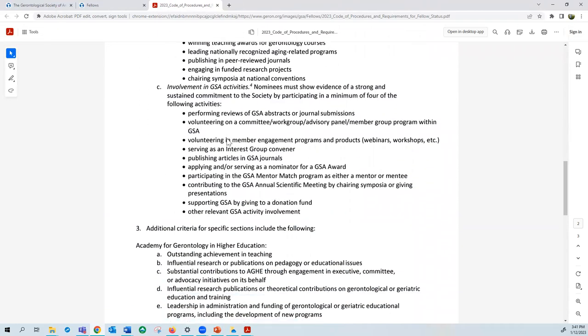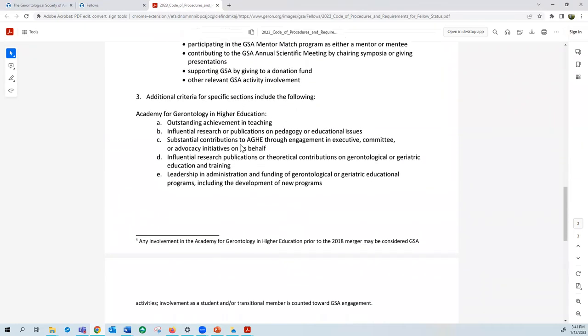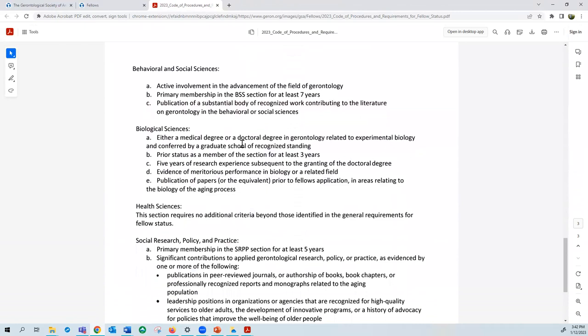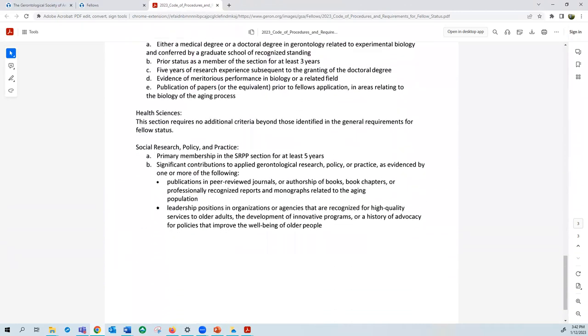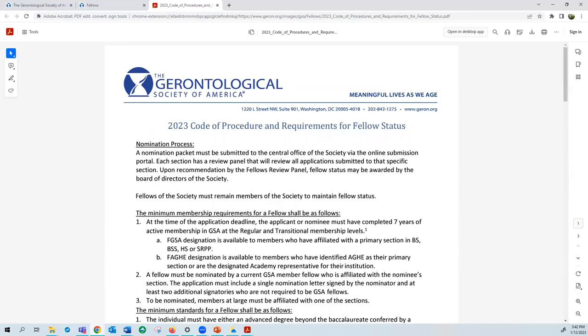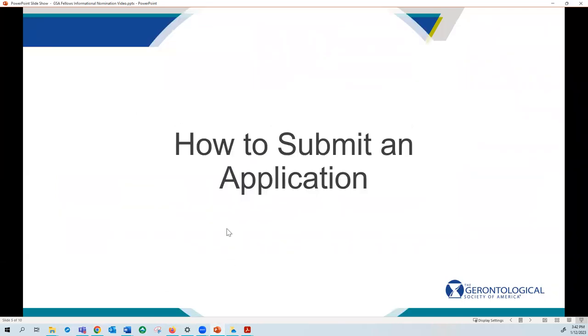Finally, scrolling down, you'll see a list of section and member group specific criteria. Be sure to find your section or member group and review this set of criteria so that it is also properly covered in your nomination submission. Reading the code of procedures and requirements for fellow status is the best way to determine if you are eligible, so spend some time familiarizing yourself with this document, its requirements, and its standards before you submit a nomination.